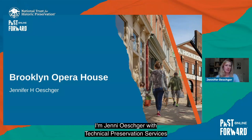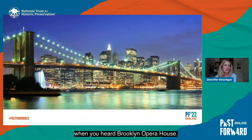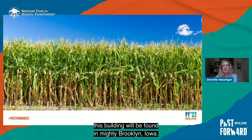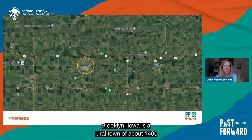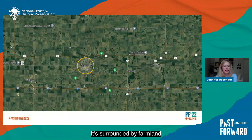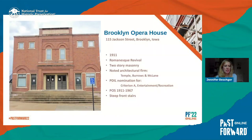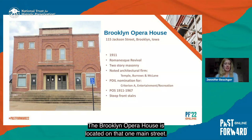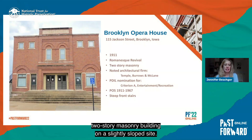Hi everybody, I'm Jenna Esker with Technical Preservation Services at the National Park Service. You might have been imagining a different Brooklyn when you heard 'Brooklyn Opera House,' but today this building will be found in mighty Brooklyn, Iowa. Brooklyn, Iowa is a rural town of about 1,400 with a main street making up the commercial center. It's surrounded by farmland and located between Des Moines and Iowa City.